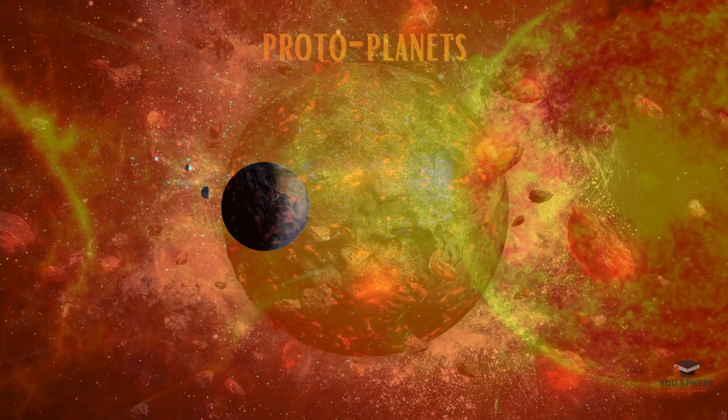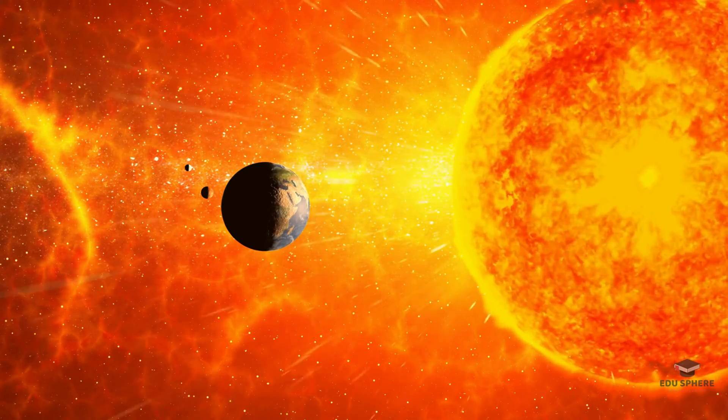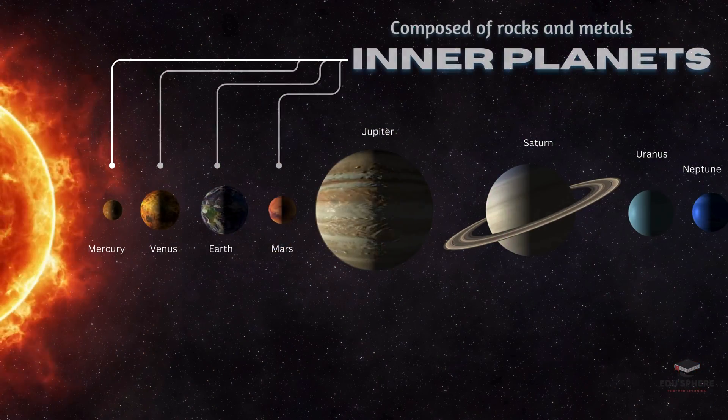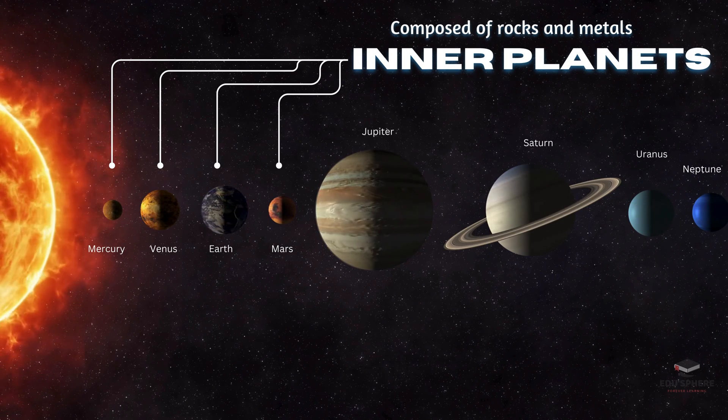Closer to the hot sun, the heat cooks away lighter elements, leaving behind heavy rocks, and that's how Mercury, Venus, Earth, and Mars formed. These four are known as the inner planets.